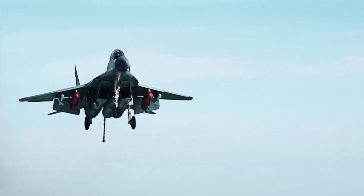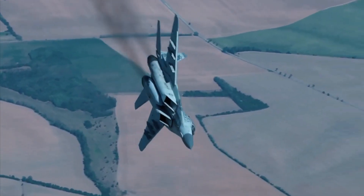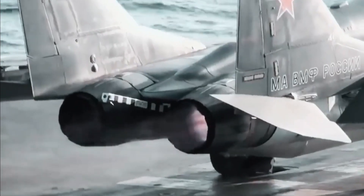The MiG-29 is also equipped with a wide range of weapons, including air-to-air missiles, air-to-surface missiles, and bombs. Its weapons systems have been continuously upgraded over the years, and it is still considered to be a formidable fighter jet.